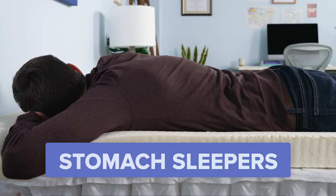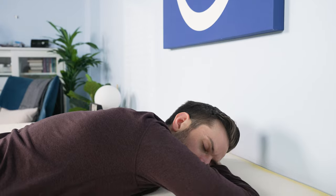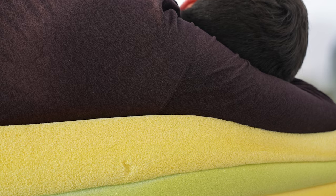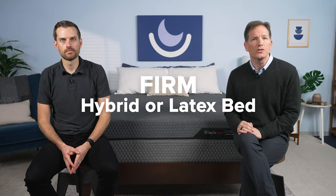And stomach sleepers need the firmest mattress of all. A mattress that's too soft can cause the spine to fall out of alignment, resulting in pain or discomfort. The best mattress for stomach sleepers offers slight contouring to soften their sleep surface, but a mattress with too much cushioning can cause stomach sleepers to feel as if they're sinking into the mattress. We recommend a firmer hybrid and latex mattress for these sleepers.